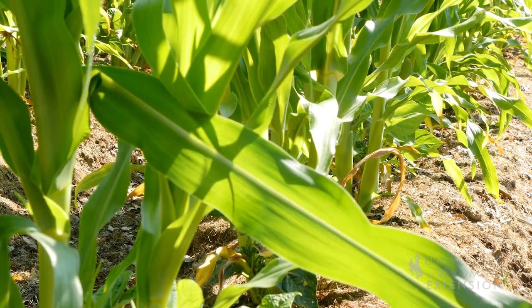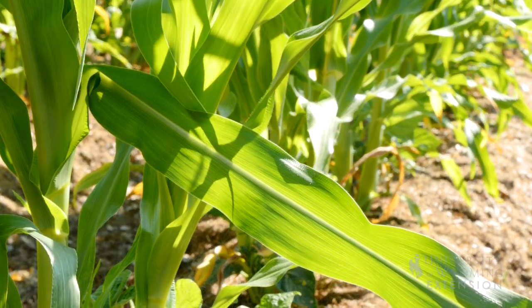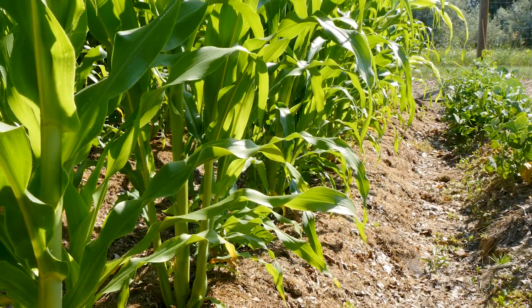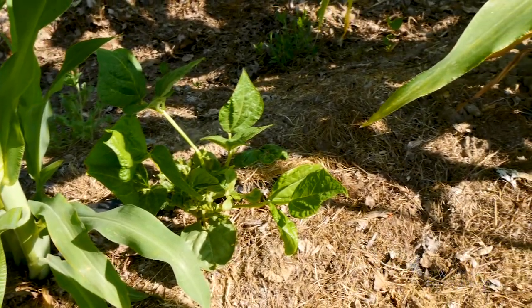If you do have a large area that's contaminated, growing corn for a few years may be your best option. Keep in mind that the corn will take up the herbicide but will not be affected by it, so remove the corn to prevent recontamination of the soil with herbicides.